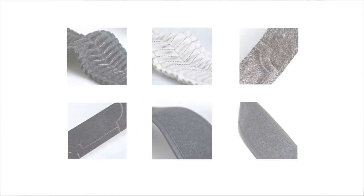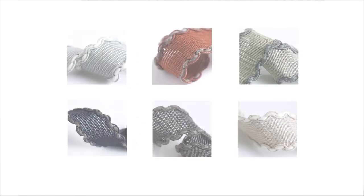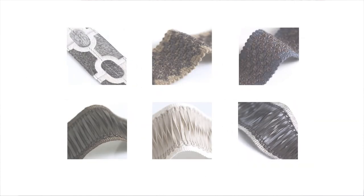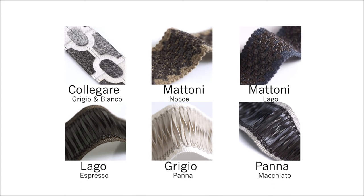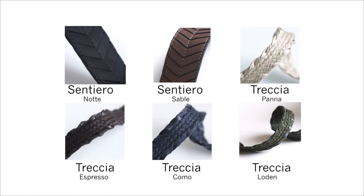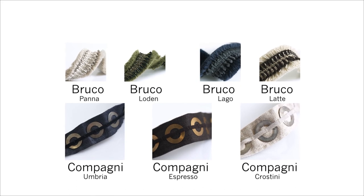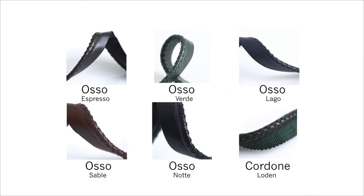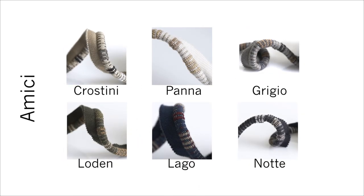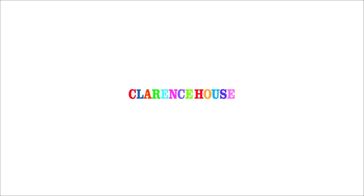That is the collection — I hope that you've enjoyed it. If you would like to see more, please visit our website at clarencehouse.com. You can see detailed photographs of everything I've showed you, request samples, or contact your local showroom or sales rep. Thanks so much, be safe everyone — we'll see you next time.